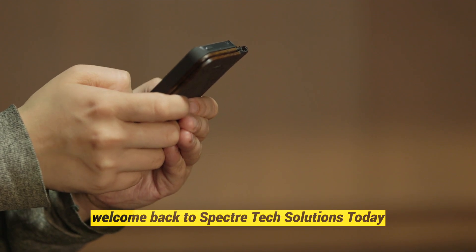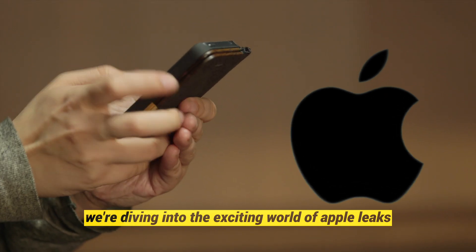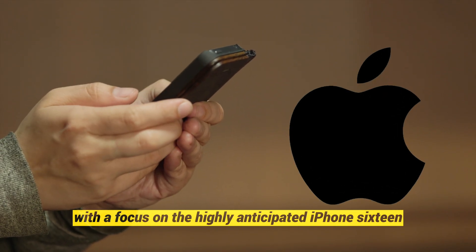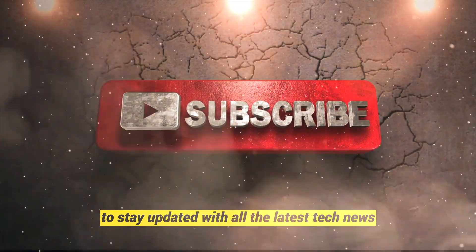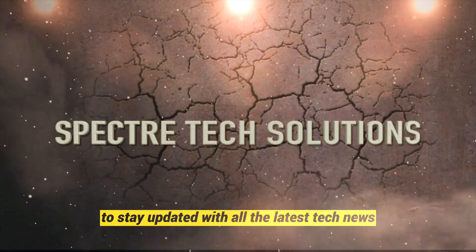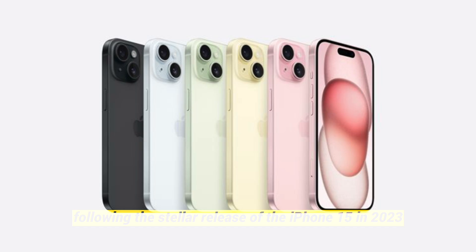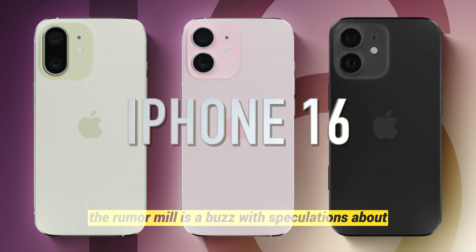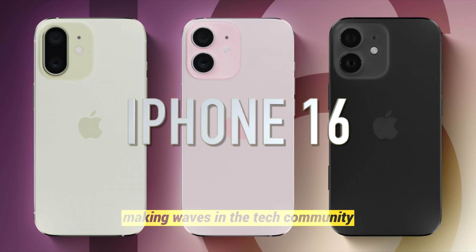Hey, tech enthusiasts! Welcome back to Spectre Tech Solutions. Today, we're diving into the exciting world of Apple leaks with a focus on the highly anticipated iPhone 16. Before we jump in, make sure to subscribe and hit the bell icon to stay updated with all the latest tech news. Following the stellar release of the iPhone 15 in 2023, the rumor mill is abuzz with speculations about the upcoming iPhone 16. Let's unpack the key features that are making waves in the tech community.